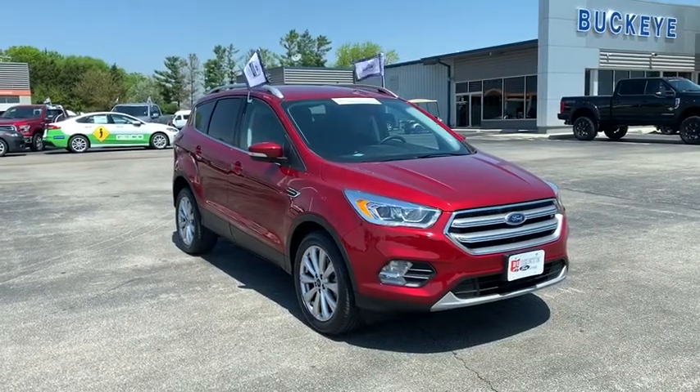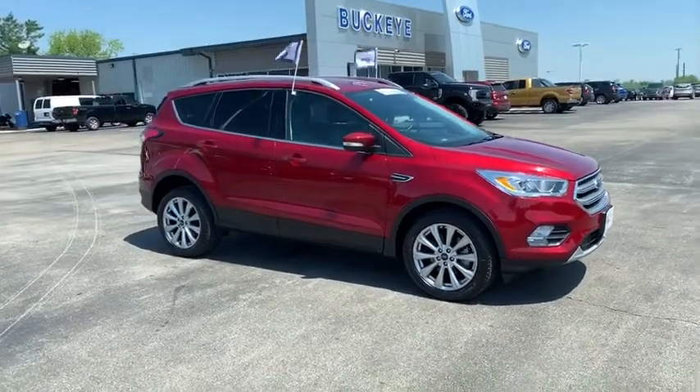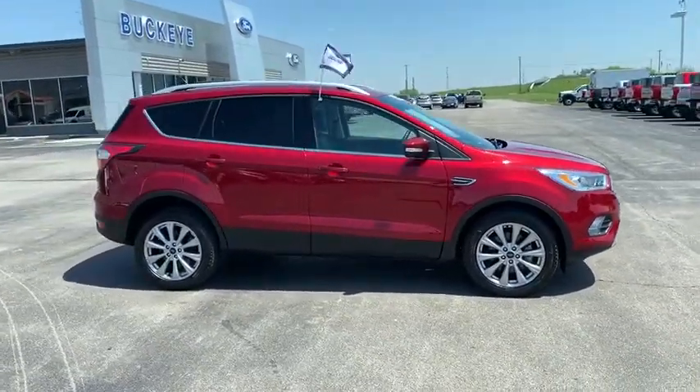The 2017 Ford Escape. Gas engines flex, tow, sip and go with Ford Escape. This vehicle has less than 30,000 miles.